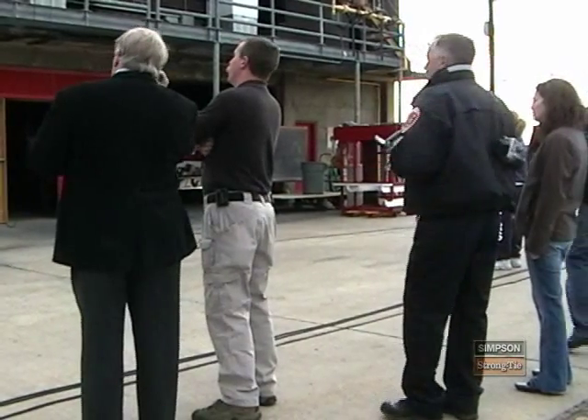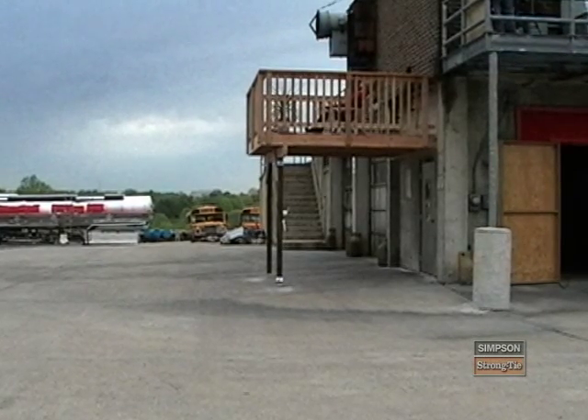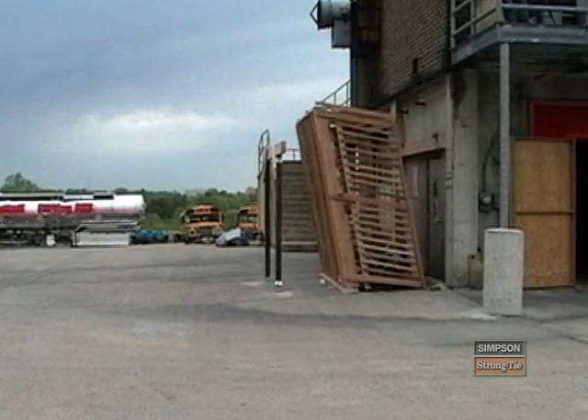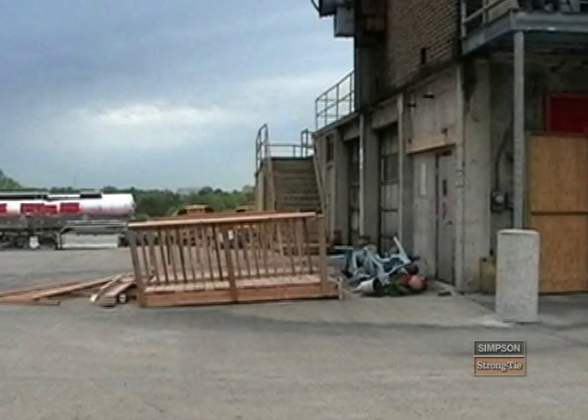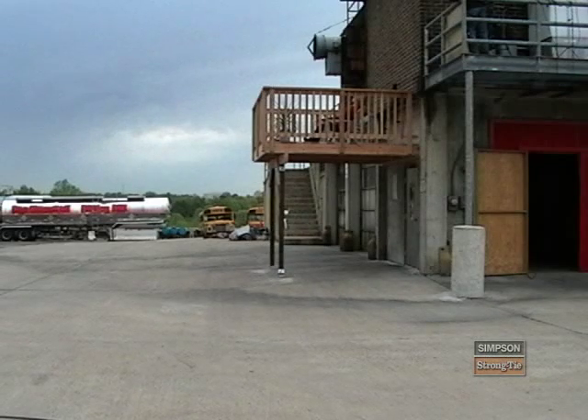Then, as the crowd watched in anticipation, the deck collapsed to the ground. The failure point was at the ledger connection where the deck attaches to the house.